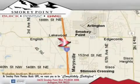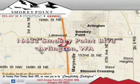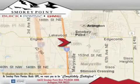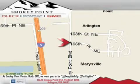Smoky Point Buick Pontiac GMC is conveniently located right off of Interstate 5 in Arlington. Smoky Point provides excellence in sales and service of new Buick, Pontiacs, and GMC products, along with a huge selection of pre-owned vehicles. Come visit us today or call 1-800-869-7119 to schedule an appointment. See you soon.